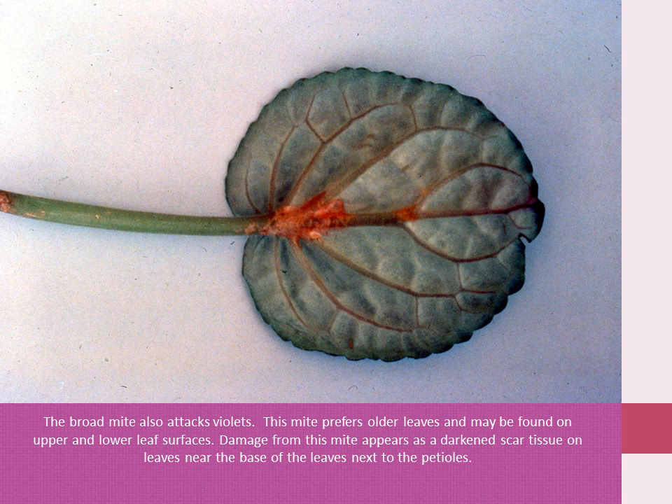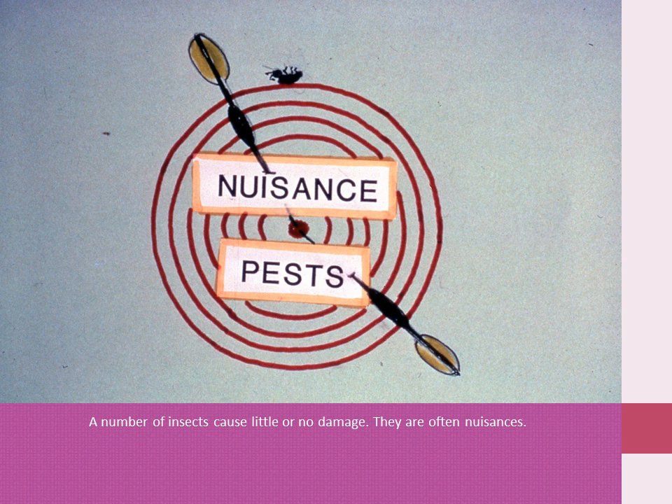The broad mite also attacks African violets. This mite attacks the older leaves and may be found on the upper and lower leaf surface. Damage from this mite appears as darkened scar tissue on the leaves near the base of the leaf, next to the petiole.